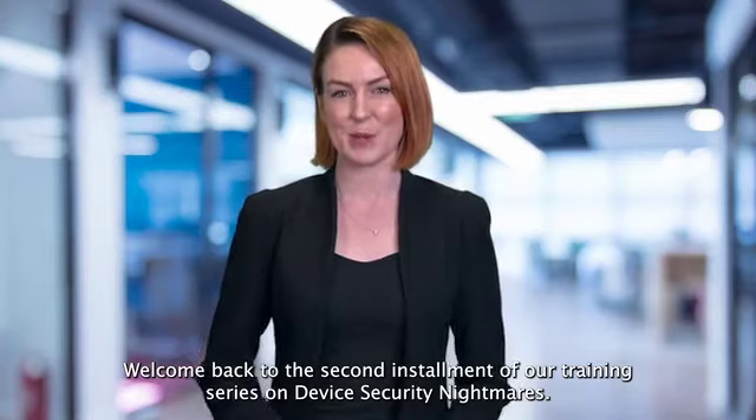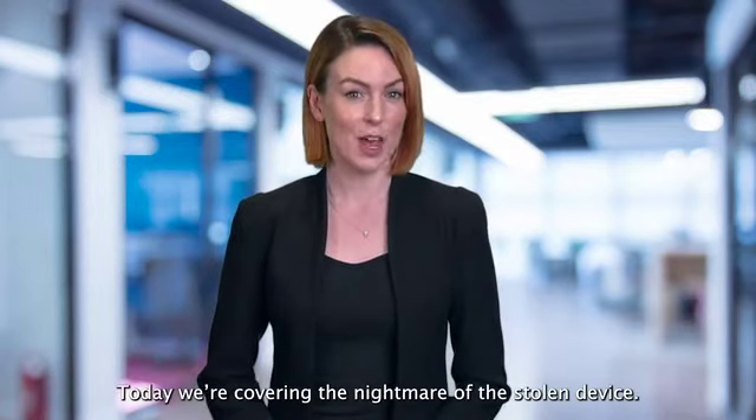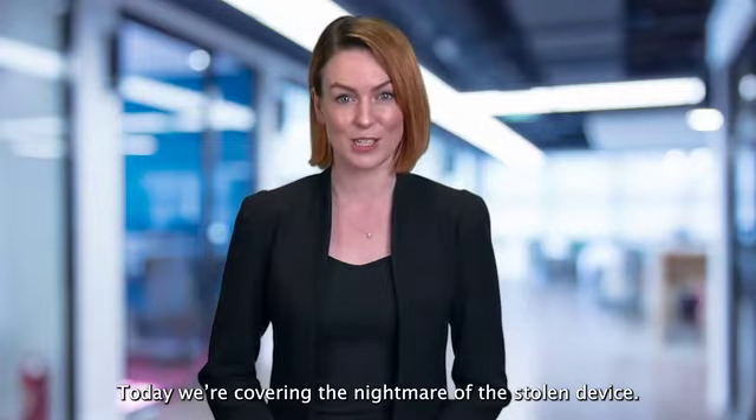Welcome back to the second installment of our training series on device security nightmares. Today we're covering the nightmare of the stolen device.